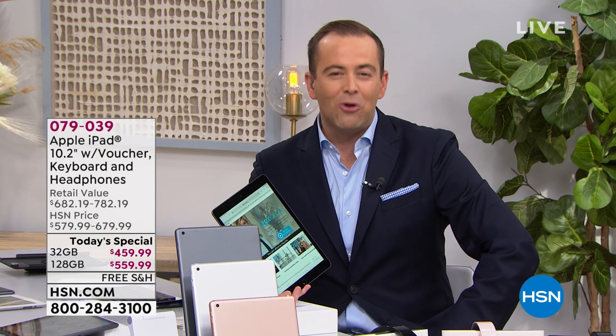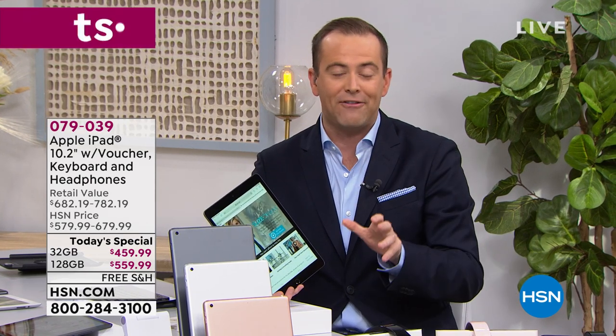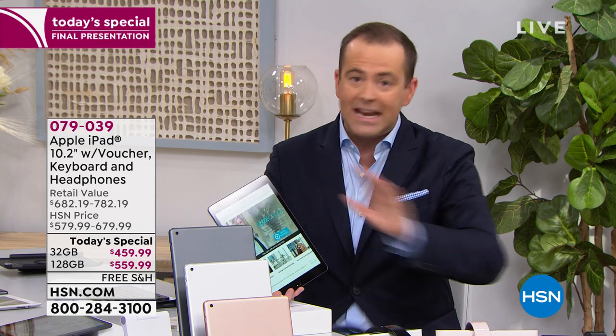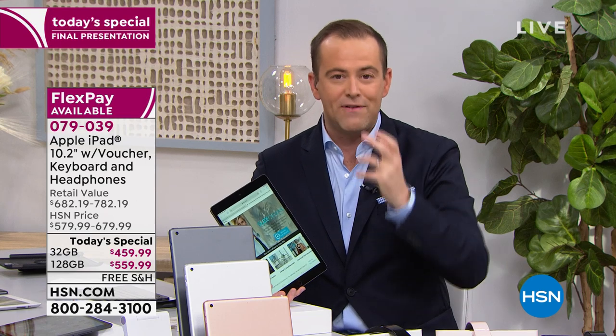We've sold 6,000 units. With everybody who's been ordering in the past hour, we are down to the hundreds — just a few hundred left. We've sold out of many, many choices. So in a few moments I'll take you through what's left and what's available.